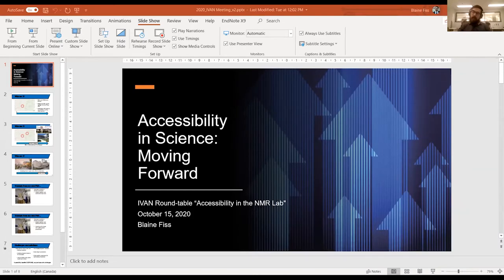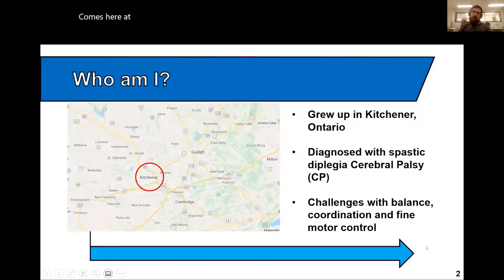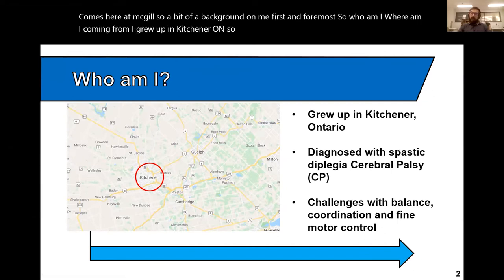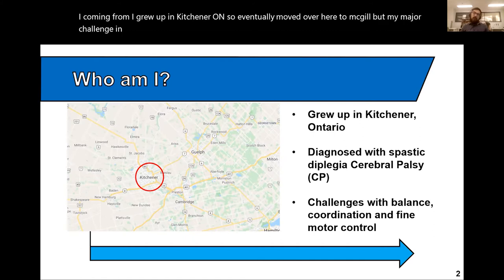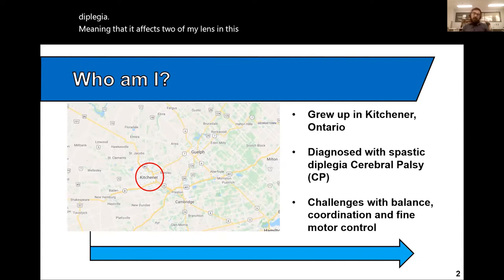Our next speaker is Blaine Fiss from McGill University. Well, thanks so much Hillary for the invitation. Dr. Rubinstein brought this to my attention and I'm really looking forward to sharing some of my own experiences as a scientist with a disability and how we've actually been able to build on some of the systems here at McGill. I grew up in Kitchener, Ontario, and my major challenge in life has been that I was diagnosed very early on with spastic diplegia cerebral palsy — spastic referring to spasms and muscle tension, and diplegia meaning it affects both my legs.